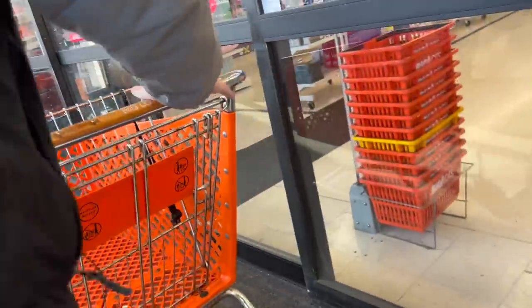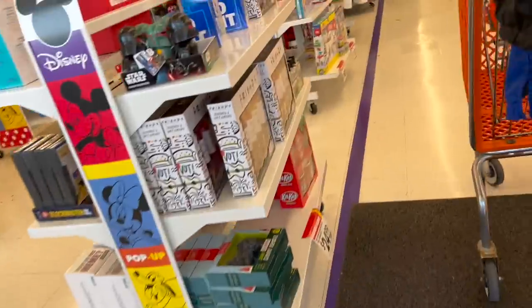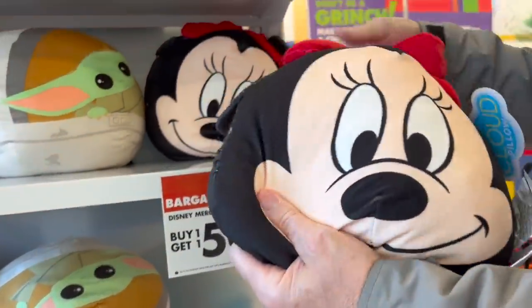Oh, but they have Disney already — I see that right off the bat. They have a whole Disney section! Buy one, get one 50% off. Look at that, isn't that cute? There's your mini, honey — that would be great for pillows and sofa decorations.